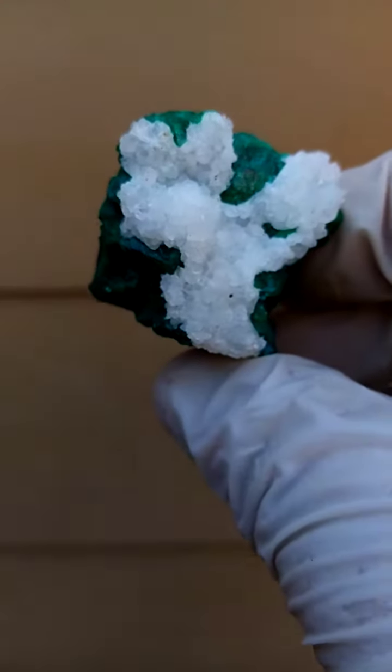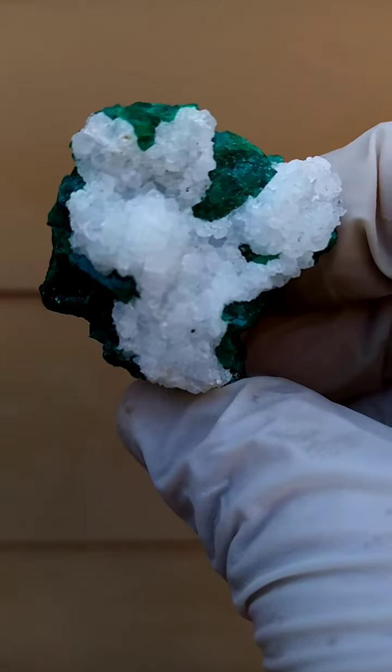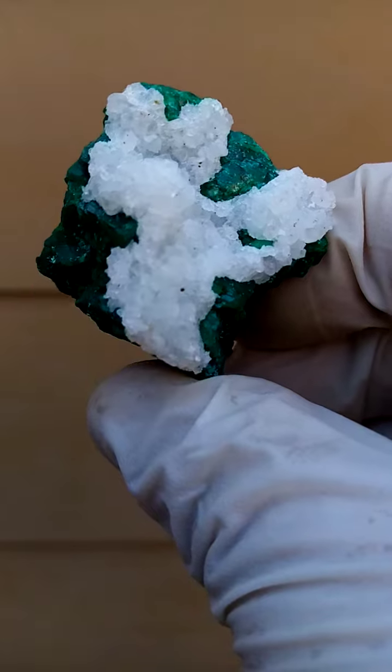And then coating the dioptase, a little dusting over the top would be tiny, tiny quartz crystals, milky to clear.